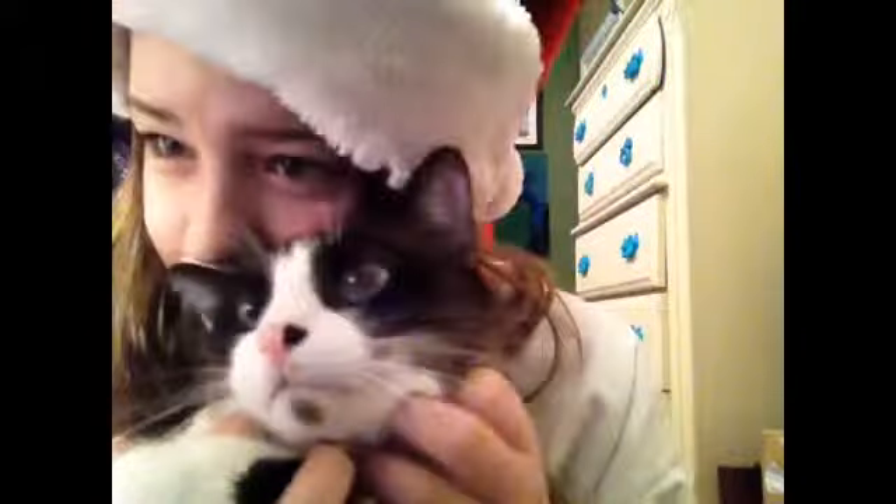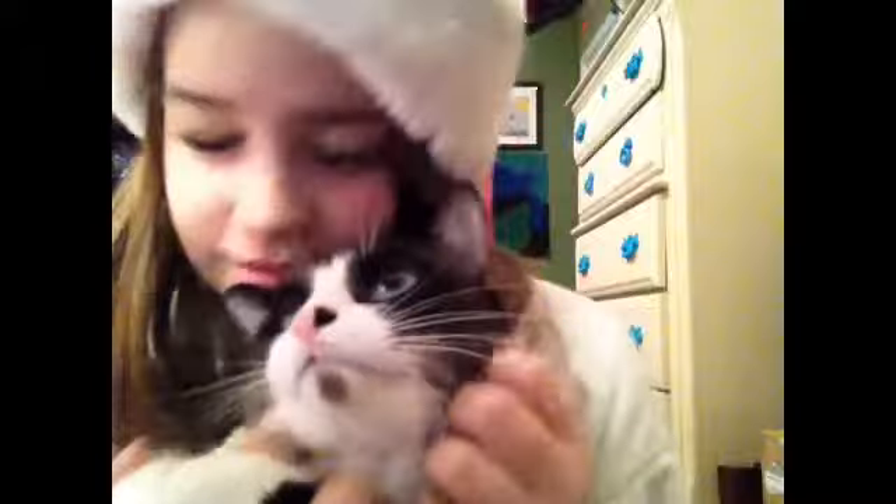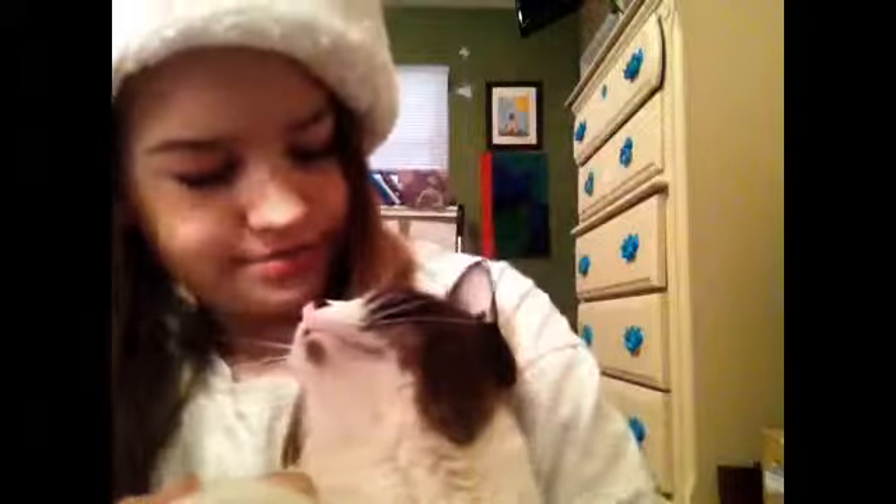Look at this sweet boy. I love his eyes. I got baby blue eyes. I'm super excited that we only have like 12 days till Christmas and 11 days till Christmas Eve.